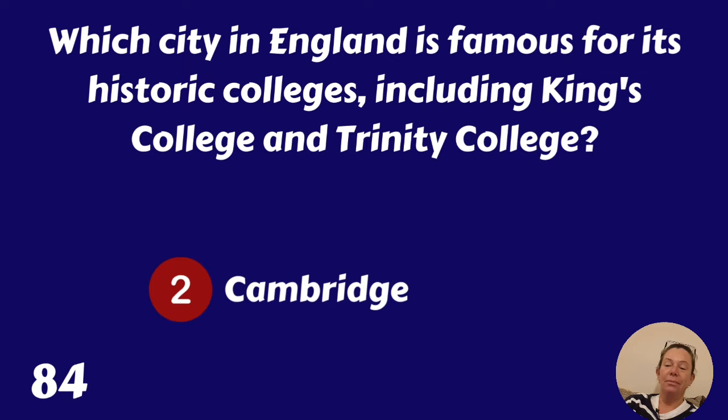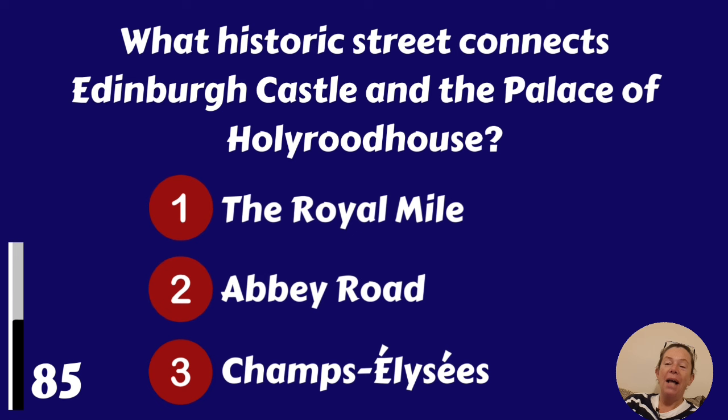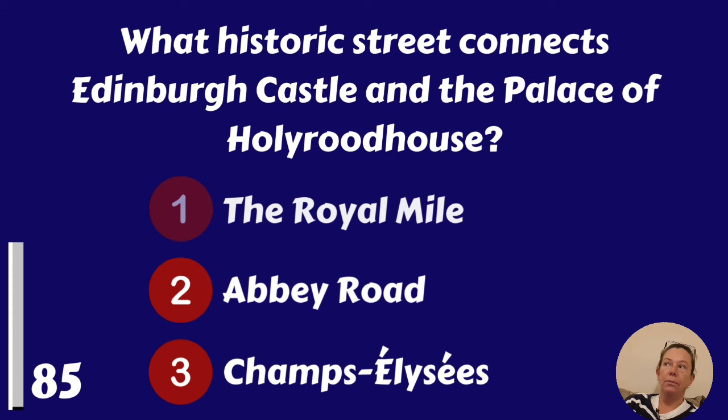What historic street connects Edinburgh Castle and the Palace of Holyroodhouse? The Royal Mile, Abbey Road or Champs Elysées? The Royal Mile.